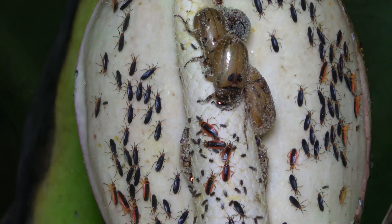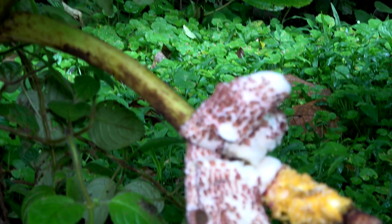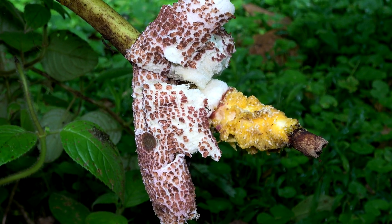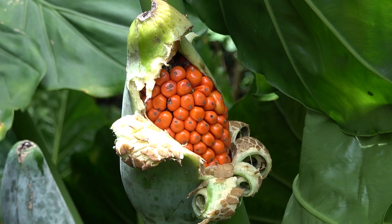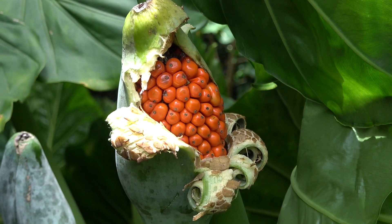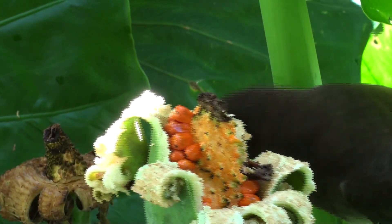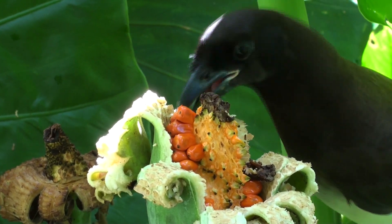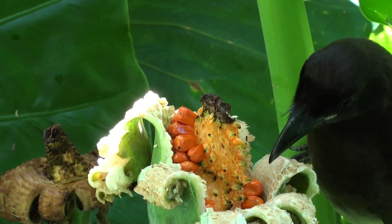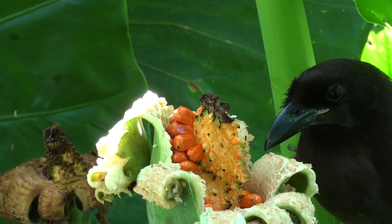Fruits then form and mature. When ready, the fruits peel back in a slow-motion explosion. Some species have fruits that are orange, which generally means they will be attractive to birds, which see color like we do. So the birds want the fruit and the plant wants its seed carried away to a new place. Of course, only a small number of the seeds will actually become a new, mature plant.